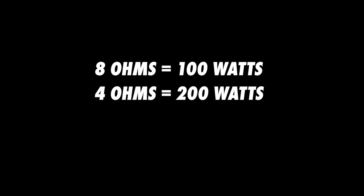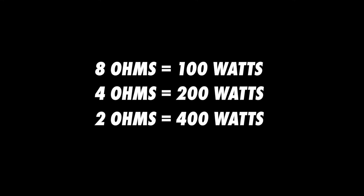This would mean that if you had an amplifier rated to provide 100 watts of power to an 8 ohm speaker, it would provide 200 watts to a 4 ohm speaker, and 400 watts to a 2 ohm speaker. But this is all theoretical. In practice, you'll rarely achieve these theoretical figures due to the design limitations of the amplifier.